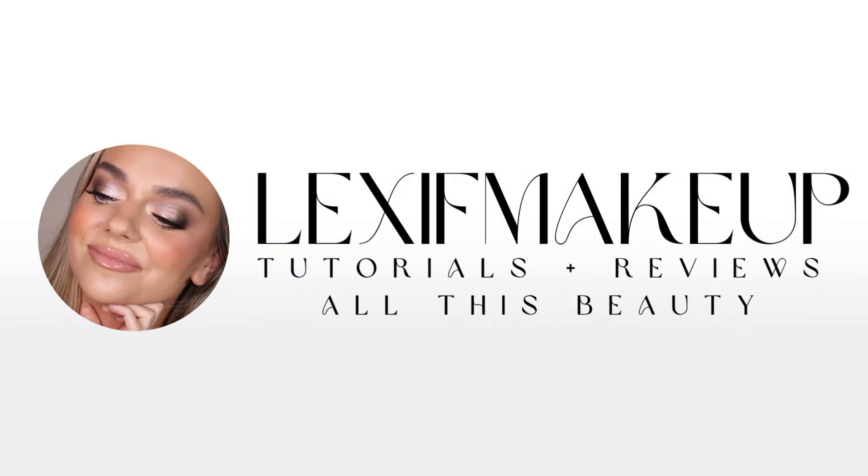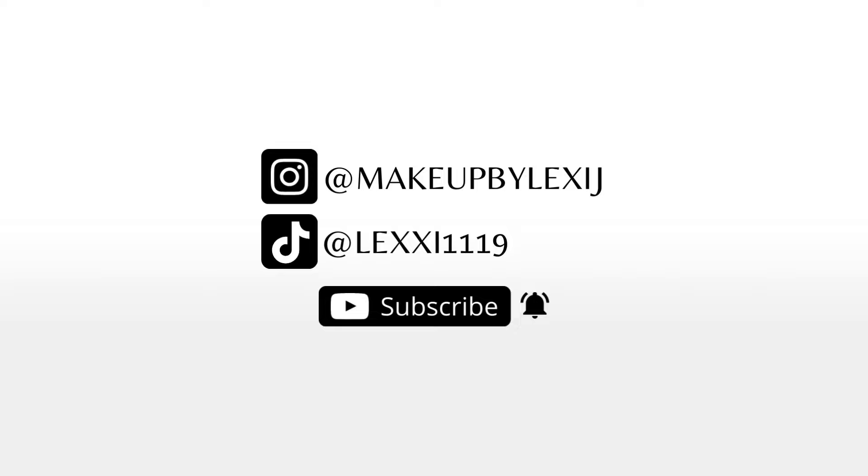Hi guys, welcome to my channel. This is a favorite face brushes video all about my favorite face brushes — different brush sets, qualities, price points — and we're going to jump right into it. If you're new to my channel, be sure to subscribe and hit the thumbs up.